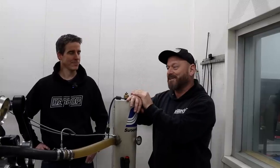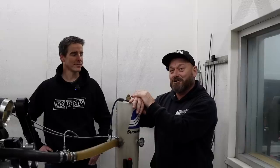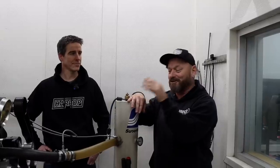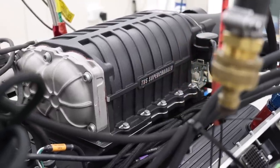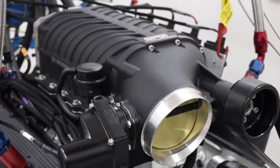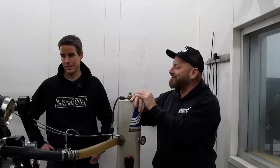We're here with Heath from Harrop. He's the boss man behind this creation here. If you're new to the channel or you haven't been following along, this is a special combo. It's basically a new thing — it's a blower on a Big Block, but it's not a chrome blower and it doesn't have carburetors on it. What's so special about this setup, mate?